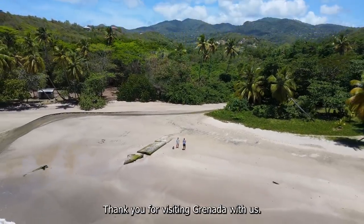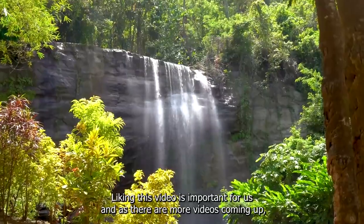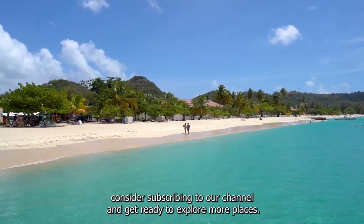Thank you for visiting Granada with us — we really hope you enjoyed it. Liking this video is important for us, and as there are more videos coming up, consider subscribing to our channel and get ready to explore more places.